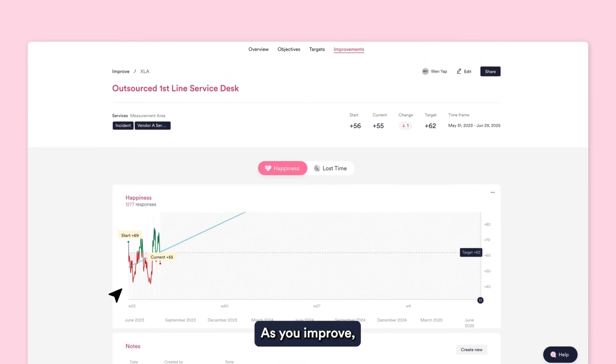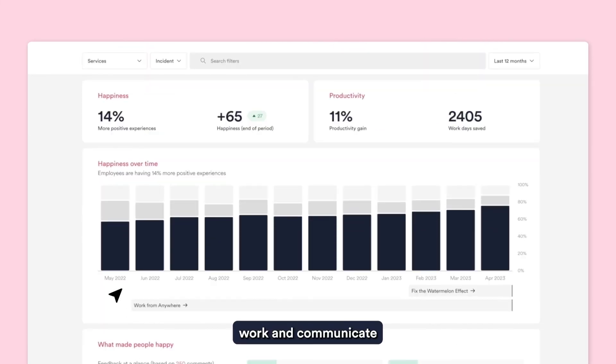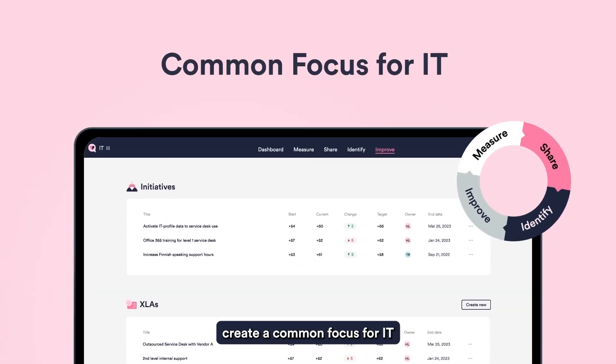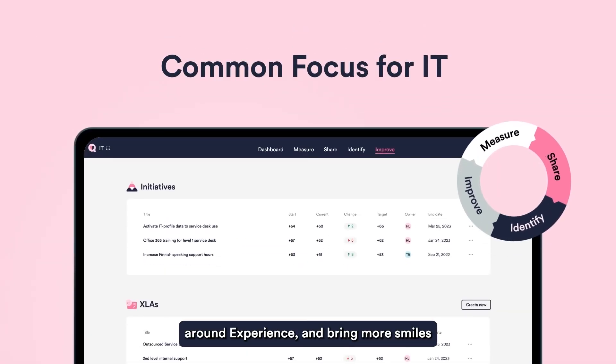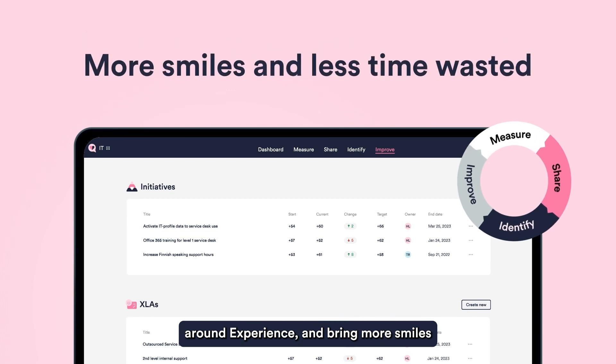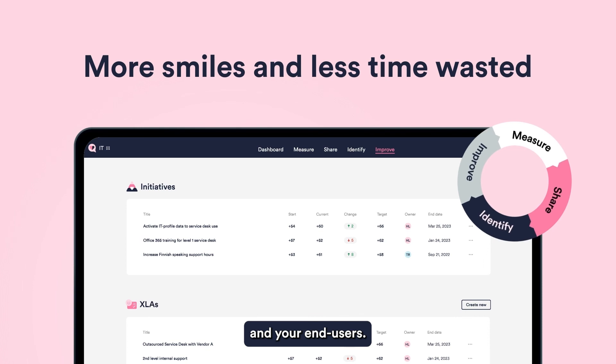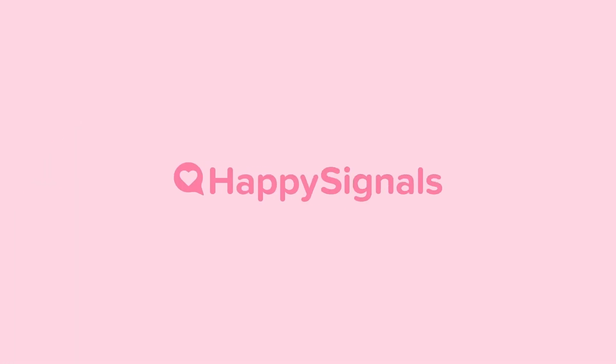As you improve, celebrate your team's work and communicate what IT has achieved. Visualize long-term happiness improvements straight from the platform, and quantify productivity gains by showing how much work time IT is giving back to the business. With HappySignals, create a common focus for IT around experience, and bring more smiles and less time wasted for you and your end-users.